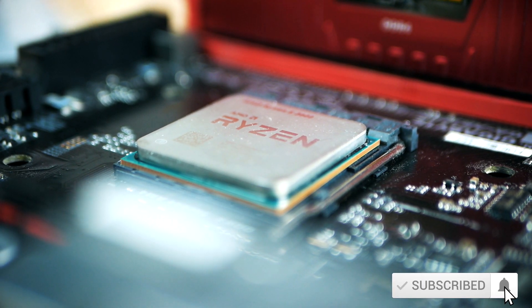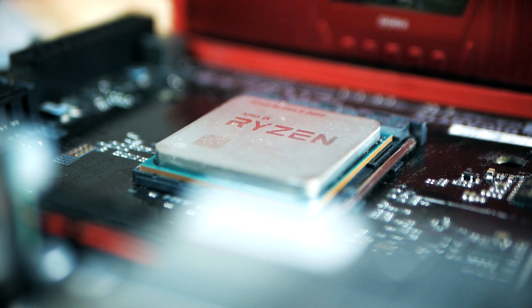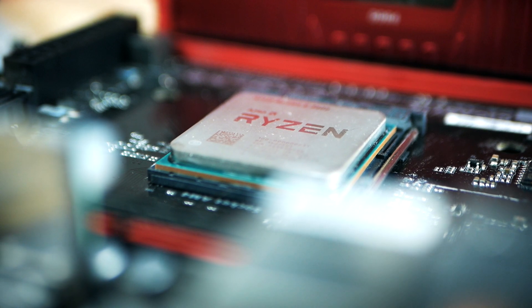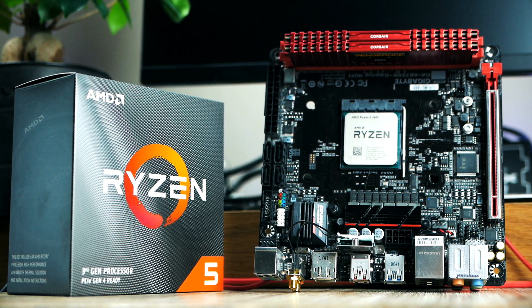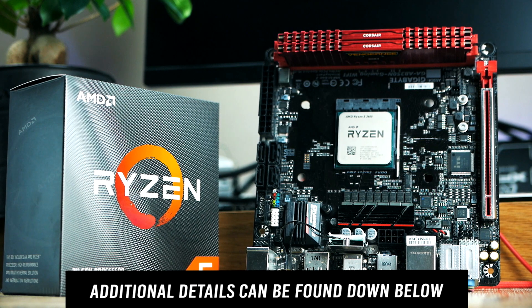We're also getting 2 octa cores, the 3700X and the 3800X, and finally we got a 12-core CPU as well. Price is an important factor — the most basic model, the 3600, comes in right below $200, which makes it very interesting.